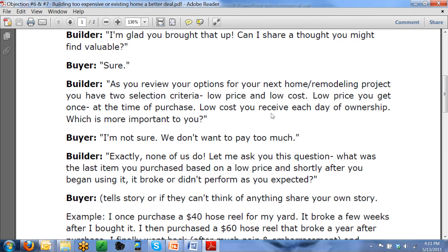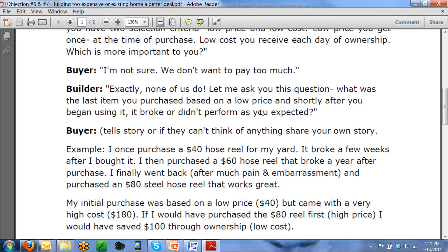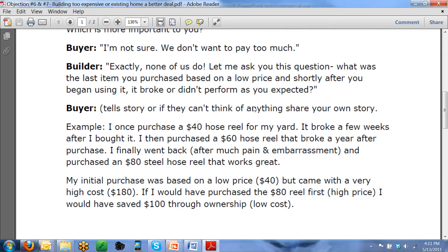Salesperson: 'None of us want to pay too much. But let me ask you this — what was the last item you purchased based on a low price, and shortly after you began using it, it broke or didn't perform as you expected?' The buyer tells their story, or if they can't think of anything, you share your own. Here's my example: I once purchased a $40 hose reel for my yard. Used it for a few weeks — it broke, out in the garbage it went. I bought a $60 hose reel; that lasted a year. So now I've got $100 into hose reels with nothing to show for it. A few years later I bought an $80 hose reel and it works great — but I spent $180 to get it. My first purchases were based on low price, $40 and $60, but they were a high cost of ownership — it took $180 to get an $80 hose reel.